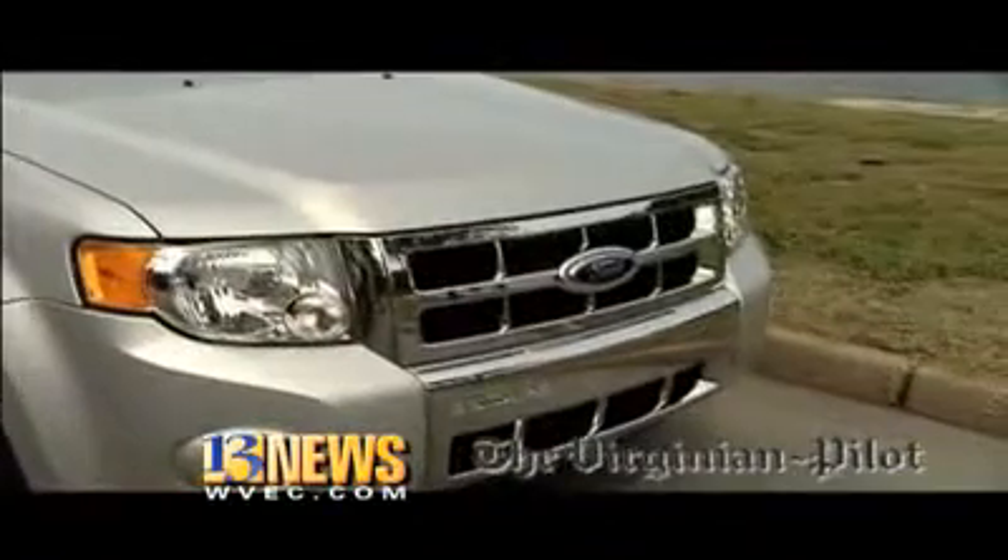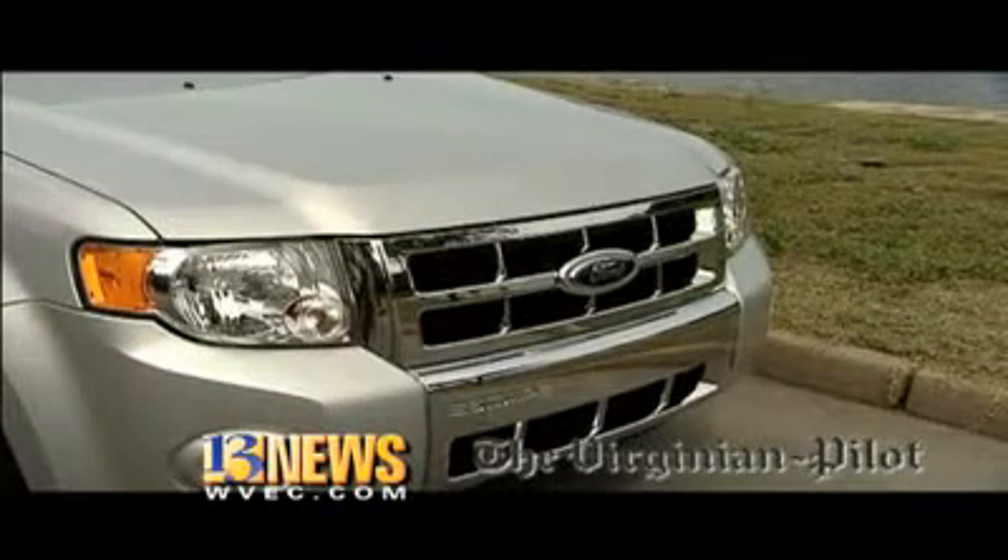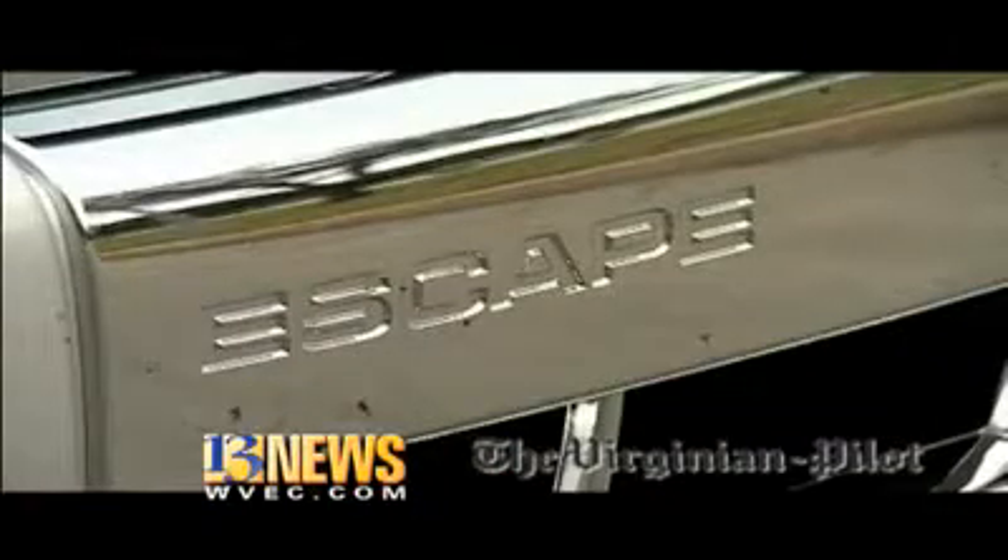Every Saturday we talk about cars. We've been talking a lot lately about hybrids. What if somebody wants a hybrid but they want a bigger vehicle, maybe an SUV? There are SUV hybrids, but a lot of them cost a lot of money. But there is an exception to this, and that's the Ford Escape Hybrid. And that's what we're looking at today.